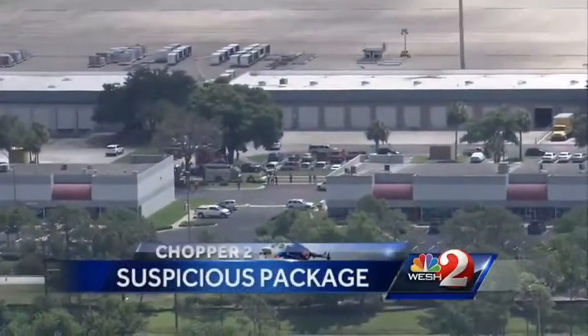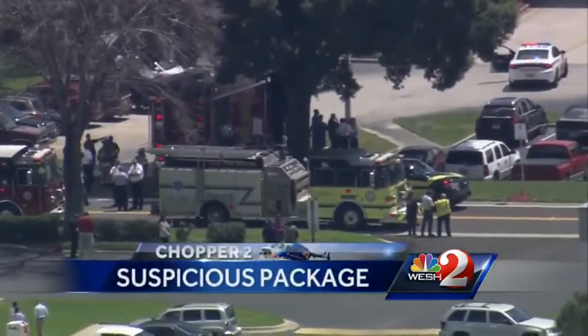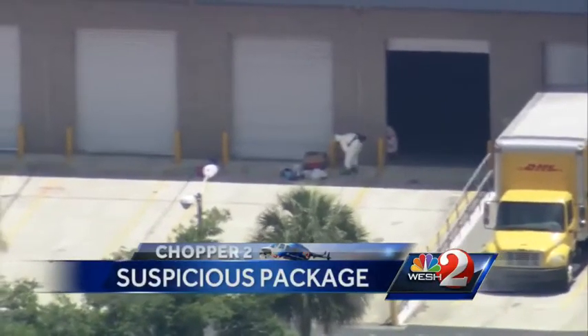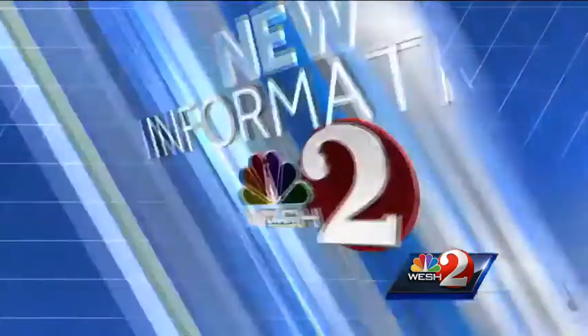This was the scene in Orange County today near OIA. Chopper 2 was over Benford Road on the west side of the airport, just one block east of Tradeport Drive. Hazmat crews were called in when a suspicious package was discovered. The facility had to be evacuated, but tonight we know the package was not hazardous. Westview's Amanda Ober was on the scene and has all the details.